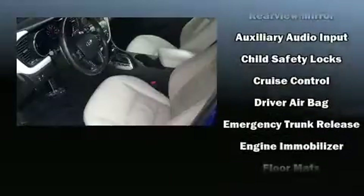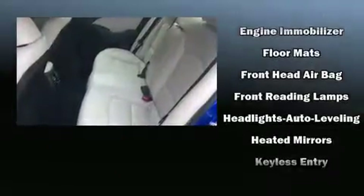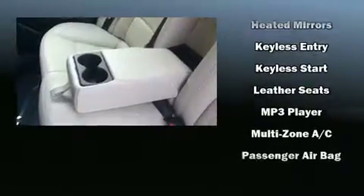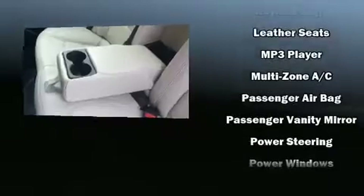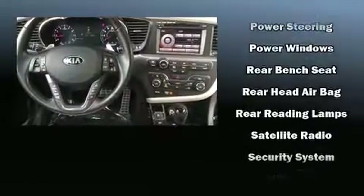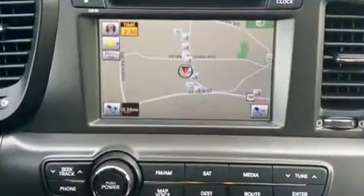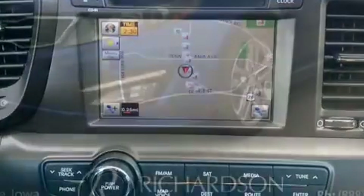Kia ensures the safety and security of its passengers with equipment such as head curtain airbags, front and side impact airbags, traction control, brake assist, anti-whiplash front head restraints, a security system, and four-wheel disc brakes with ABS. Electronic stability control stands out as a technologically savvy innovation, keeping you better connected to the road.